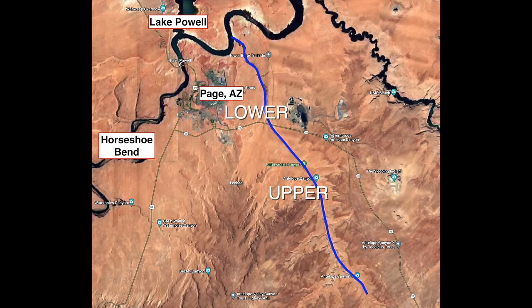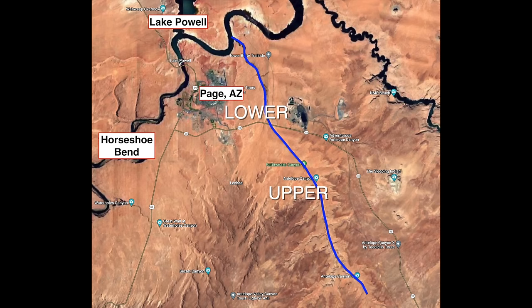You must book a tour for either one, and tours range about $50 to $90 per person. These are the two that we did on our recent trip so we could provide an informative review. Antelope X also requires a tour — it is supposedly less crowded and much cheaper than Upper and Lower, and at least based on the photos it looks quite similar.